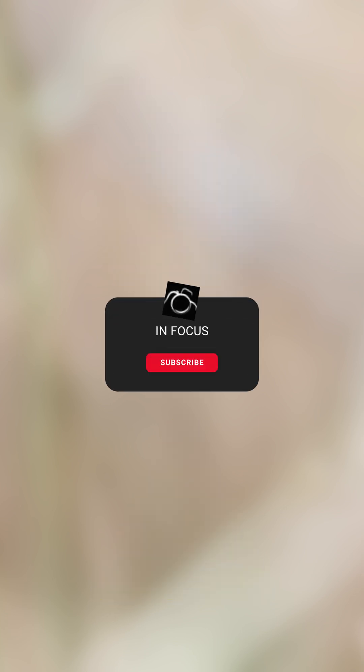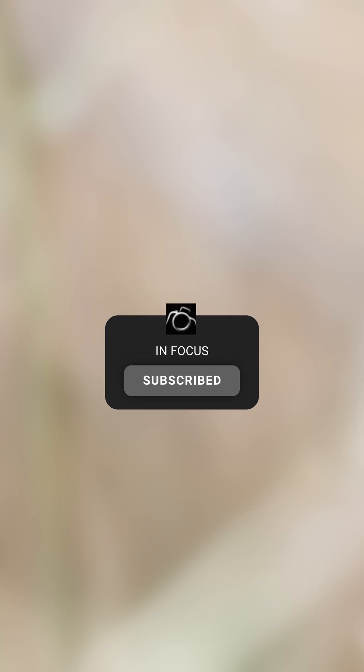I hope you've enjoyed this video. Please subscribe if you want to see more like this, it really helps the channel. Thank you.